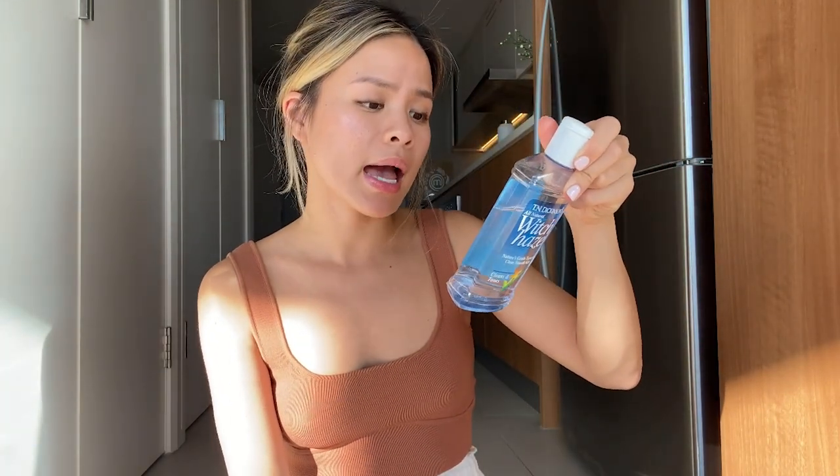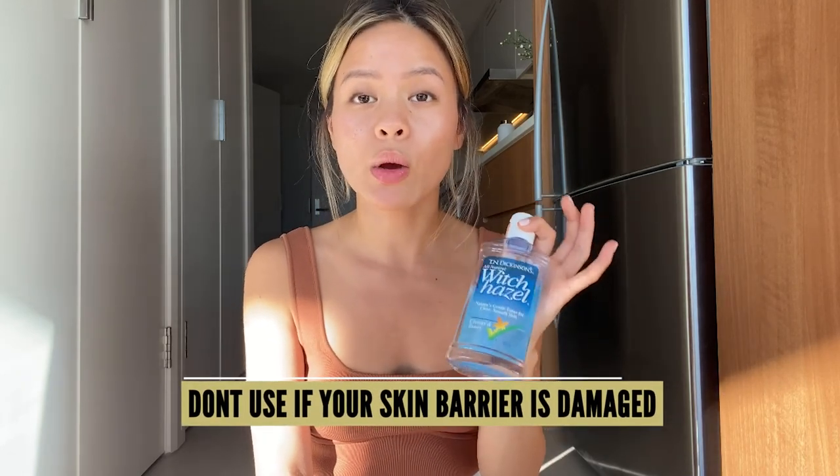When it comes to Witch Hazel, you're going to have to look at what's in it. This one has alcohol — it has 14% alcohol, and that's why some people hate it. A little bit of alcohol is actually okay. However, if your skin barrier is damaged, then you definitely don't want to be using a Witch Hazel that has alcohol in it. I like to use it only for a short period of time so it doesn't affect me as much. But if I'm using a lot of other actives that can compromise my skin barrier, I won't be using this — I'll be using a more hydrating product.